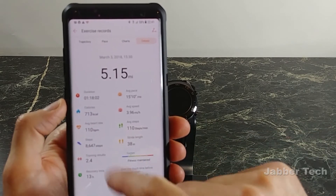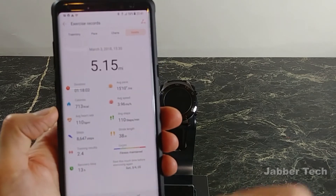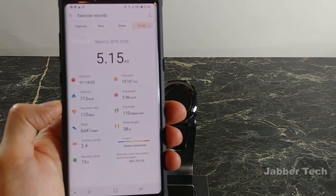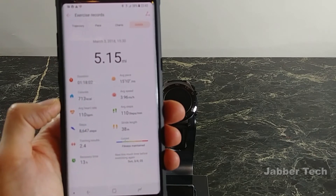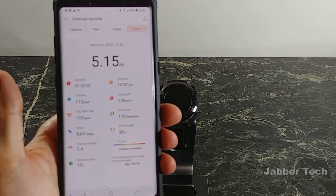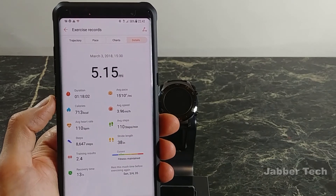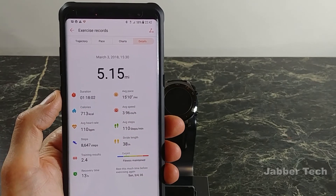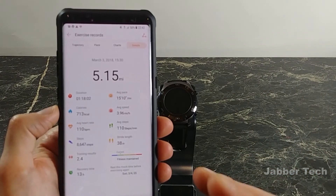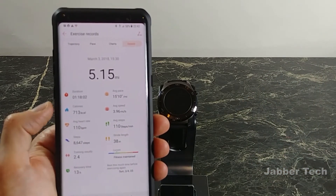There are more details on top of more details with this watch. We're used to seeing duration, average pace, calories, average speed, average heart rate, and steps — but here's something new: your stride length. And at the bottom it shows your training results. For me, it was a fitness-maintained exercise, and my recovery time should be about 13 hours. First Beat technology combines all the sensor data and gives you essentially a one-word answer — I really like how it jumbles everything together and just tells you exactly what your exercise did for you.